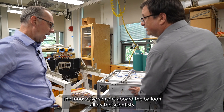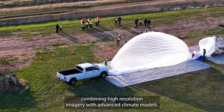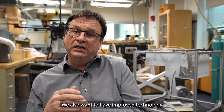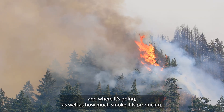The innovative sensors aboard the balloon allow the scientists to detect a fire earlier and monitor how it might spread, combining high-resolution imagery with advanced climate models. We also want to have improved technology to look at the fire activity, how it spreads and where it's going, as well as how much smoke it is producing.